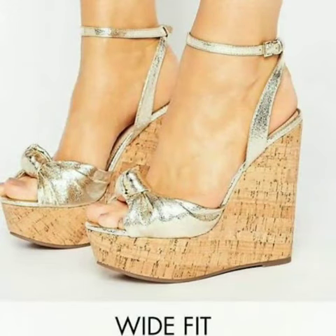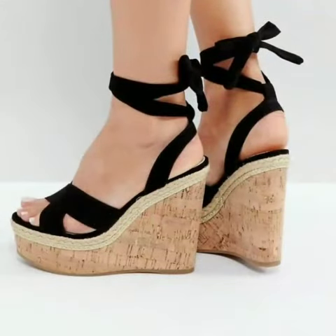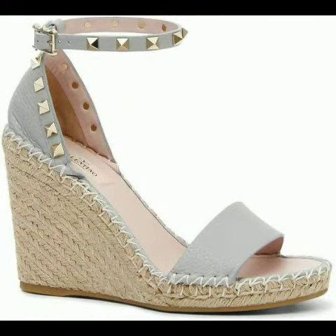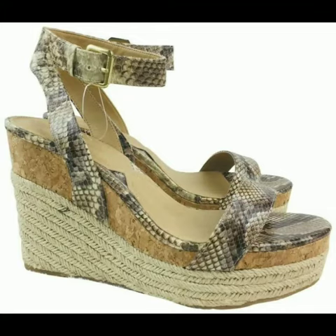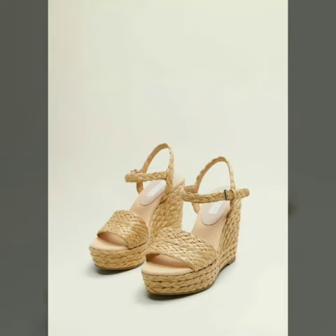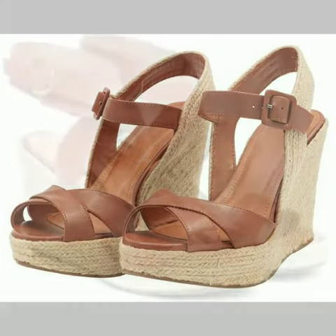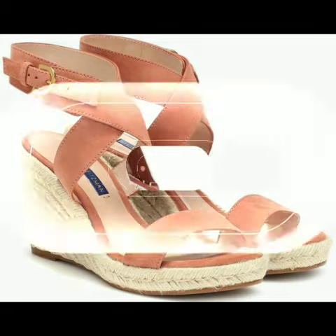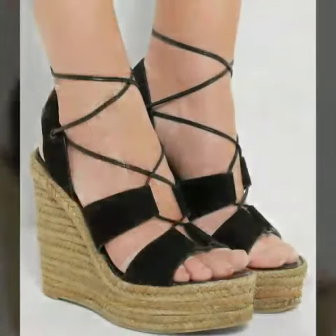Hello friends, welcome to my channel. Today I'm going to share with you very beautiful and stylish wedge heel shoes for women and girls. These are very gorgeous and beautiful designs — all these designs are so beautiful, stylish, and trendy. Friends, I must suggest you to watch this video till the end.